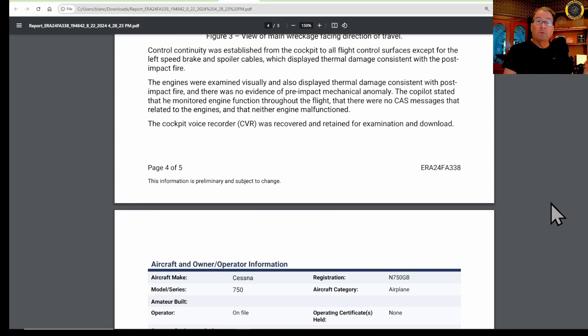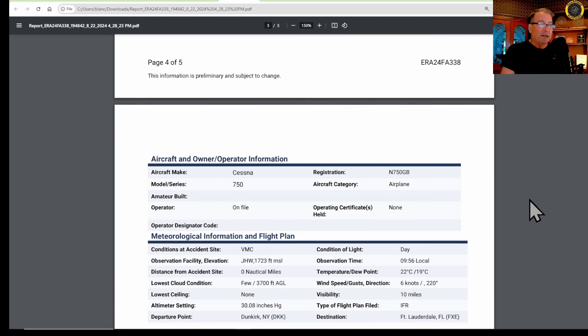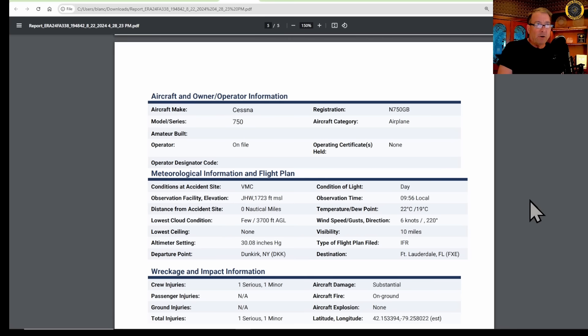A cockpit voice recorder was recovered and retained for examination and download. This is going to be a very interesting story to find out what happened to this Citation. The first thing I always look to as a mechanic is what was the last thing worked on aboard that aircraft that could have possibly led to this electrical fire, smoke in the cockpit, and ultimate electrical failure resulting in this crash landing.